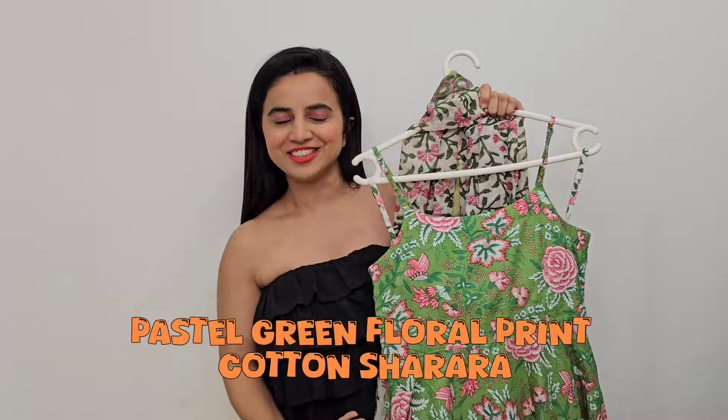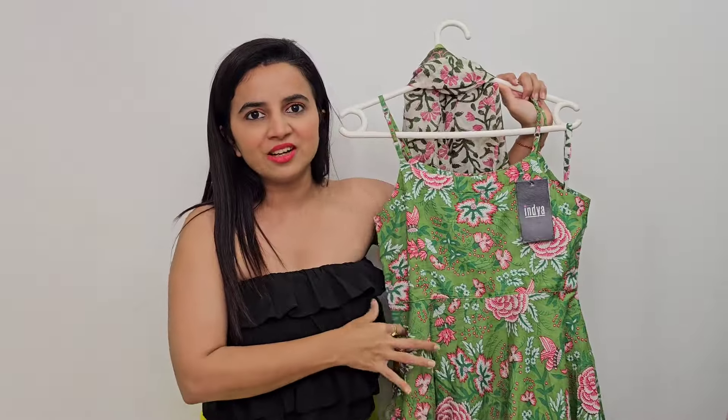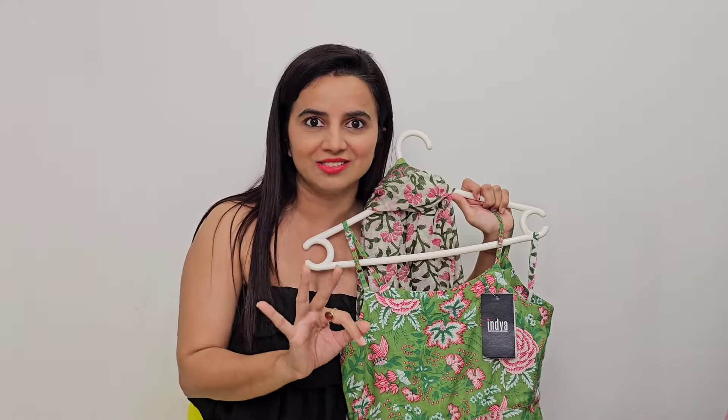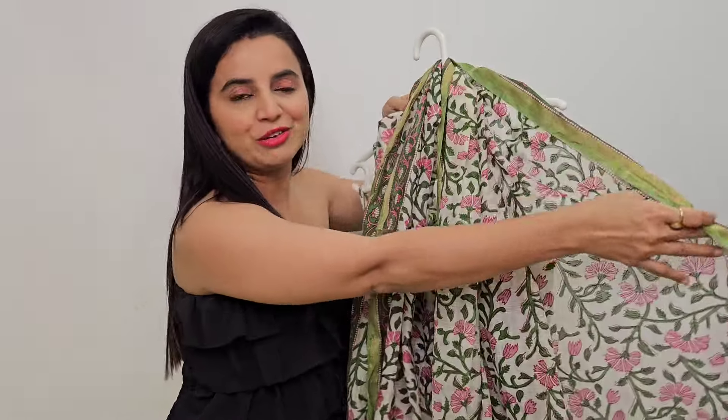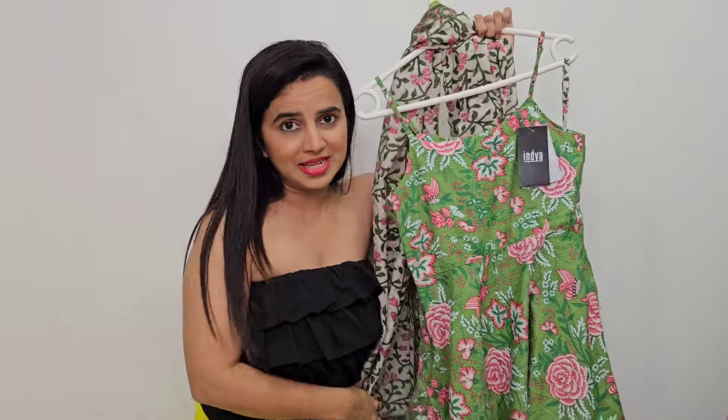Oh my god, this is one of my favorite outfits — a Gen Z outfit, definitely have to buy this. It's mid-thigh length and small sizing. It's a white color sharara from an India brand. It's around 1700 rupees and 65% off. Three other colors are available. It's very floral and nice, with an adjustable top — a three-piece sharara set with a round neck and sleeveless deep neckline.